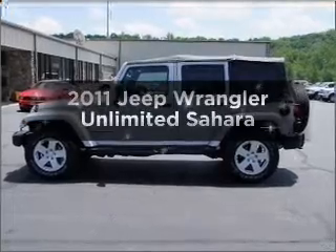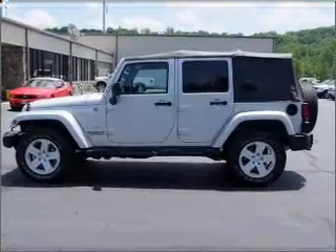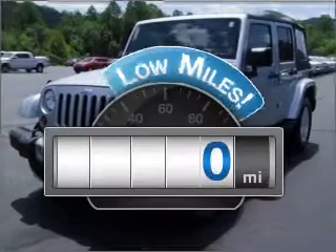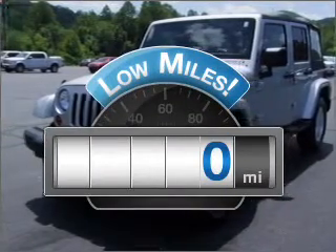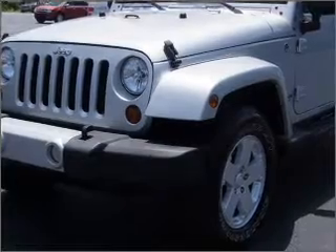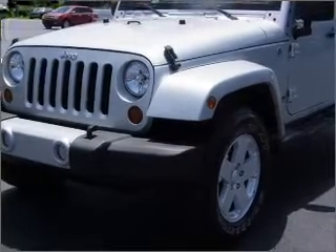Introducing the 2011 Jeep Wrangler Unlimited. If you're looking for a first-rate auto, this one could be yours today. Low mileage is an important factor in your purchase, and this vehicle delivers a low odometer reading. With a reliable six-cylinder engine connected to a smooth shifting transmission,